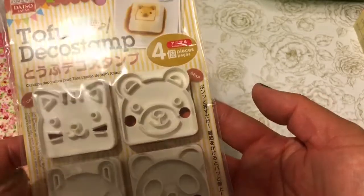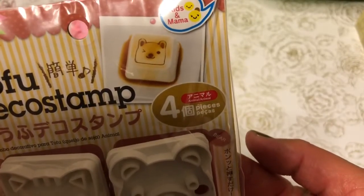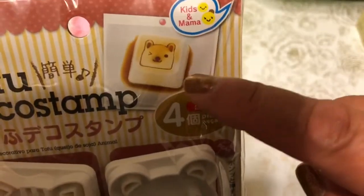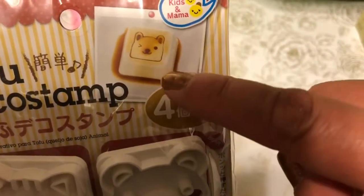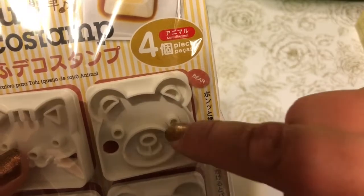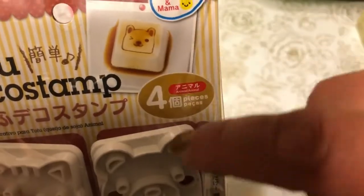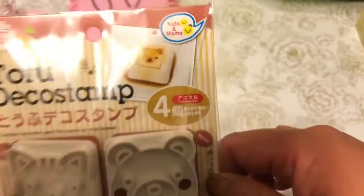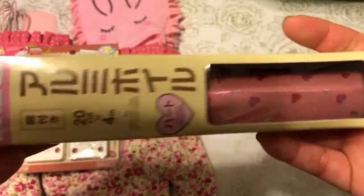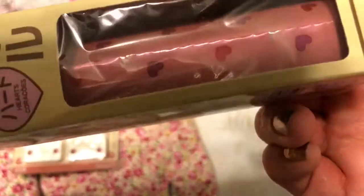The tofu stamp set lets you create little images on top of your tofu. There's a little picture of a tofu cut into a square, and you press this stamp onto the tofu, cover it with some soy sauce, and it makes it really cute. I also picked up some heart-patterned aluminum foil — it's super cute, and I'm going to be wrapping up some crafty projects with it.